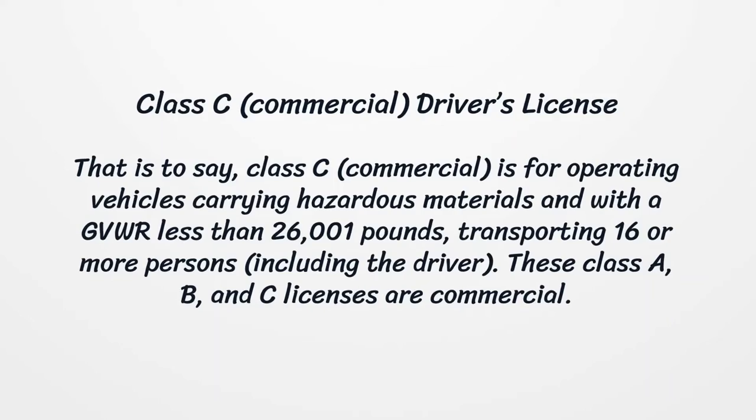Class C Commercial Driver's License. Class C Commercial is for operating vehicles carrying hazardous materials and with a GVWR less than 26,001 pounds, transporting 16 or more persons, including the driver.